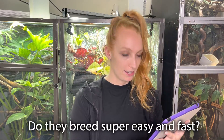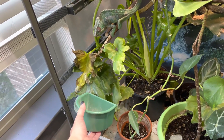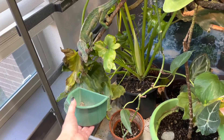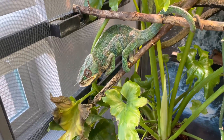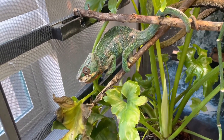Do they breed super easy and fast? I don't breed any of my bugs — I have zero experience breeding dubia roaches. But from what I've heard, they are relatively easy to breed. Lots of people do it and have had a lot of success with it, but again, not in my area of expertise, so I can't really answer that one.